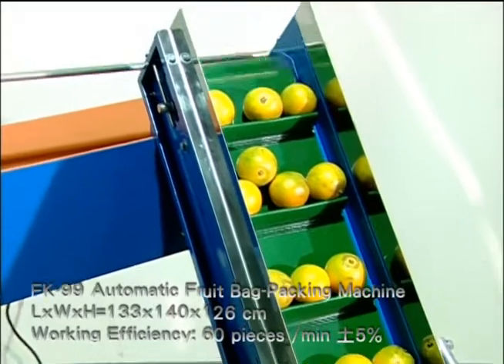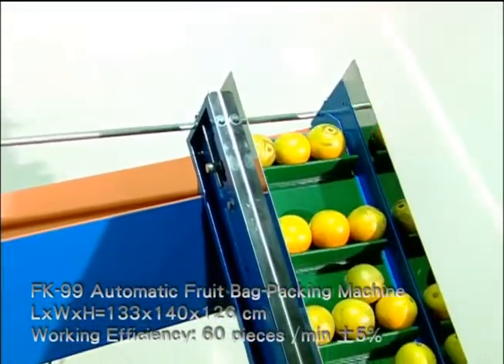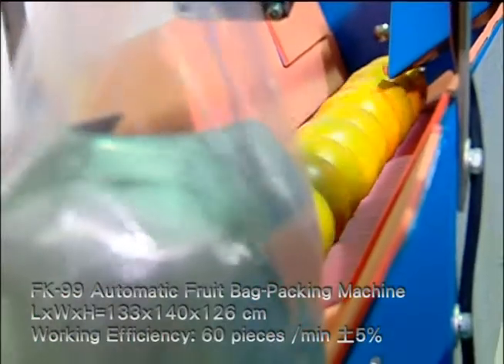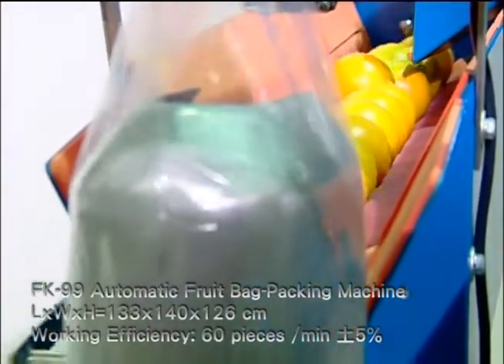FK99 is a totally automatic fruit bag packing machine with an electronic eye in the conveyor to self-control the loading rate. Using a patented design bag tube, the bag is supplied automatically.